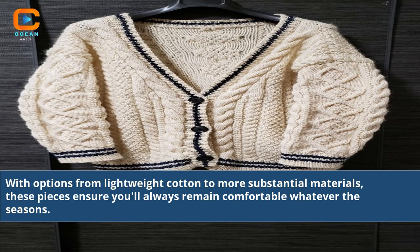With options from lightweight cotton to more substantial materials, these pieces ensure you'll always remain comfortable whatever the seasons.